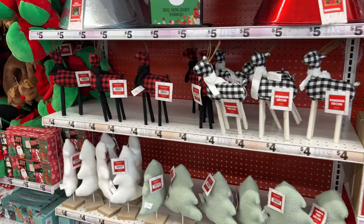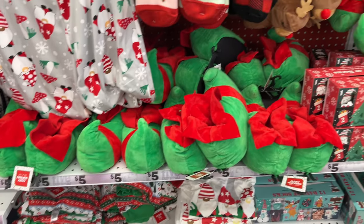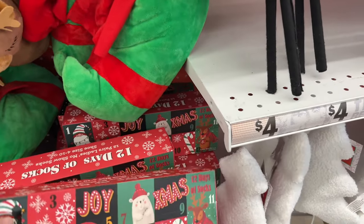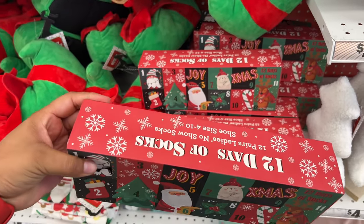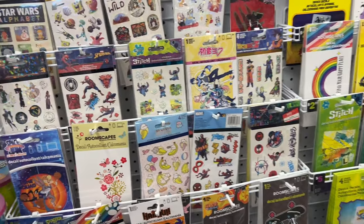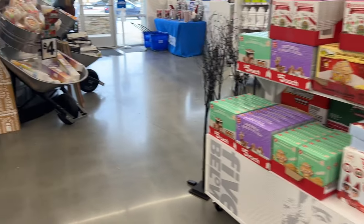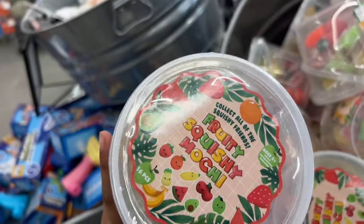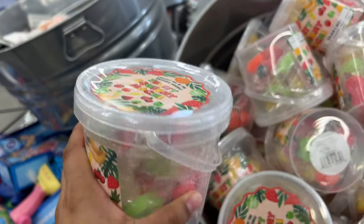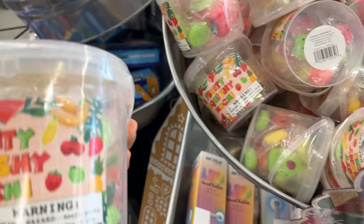They had more decoration over here — socks, more pajamas, more slippers, shirts. And then they have the 12-day socks if you want to do the 12 days — I think they were only like five dollars and it gives you 12 different socks, sizes four to ten. And here they had stickers — I was just looking around because I want to decorate something. They also had some Squishmallows — I think they were fruity Squishmallows — and they were only five dollars with different ones.